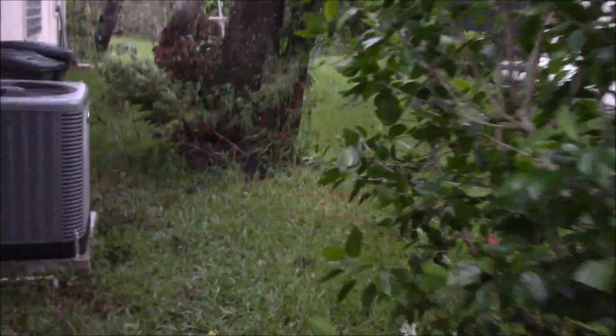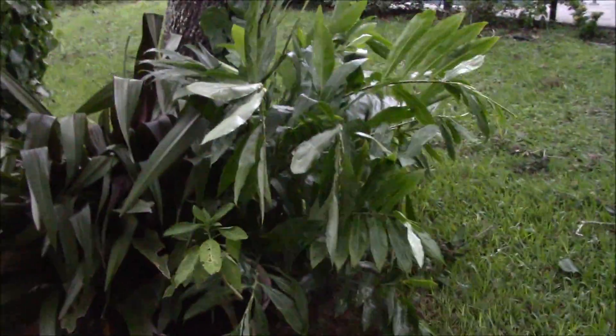This guy is kind of beat up. All the oak trees stayed good. Tomatoes took a little beating over here. This is ginger and then this is an iris orchid — looks like it got a little branch on it.